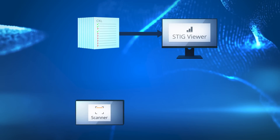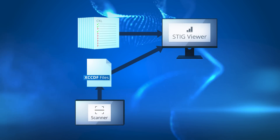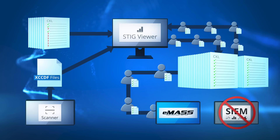STIG viewer checklists are manually created, named, and stored using scanner-captured XCCDF output, one per policy for every single endpoint. Then the thousands of checklists are manually loaded into EMAS.